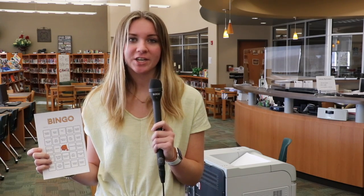Are you ready for bingo? This year, the GHS Library is sponsoring a book bingo contest. In this contest, you'll get bingo spaces stamped for every book that you read.